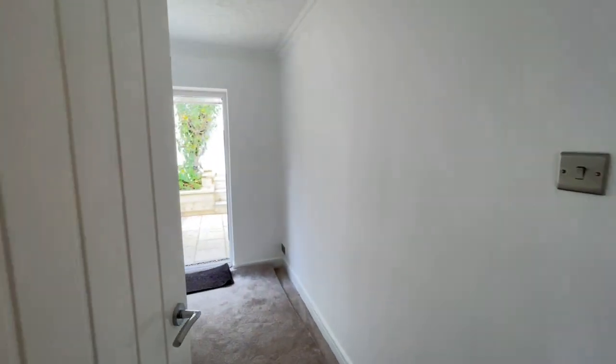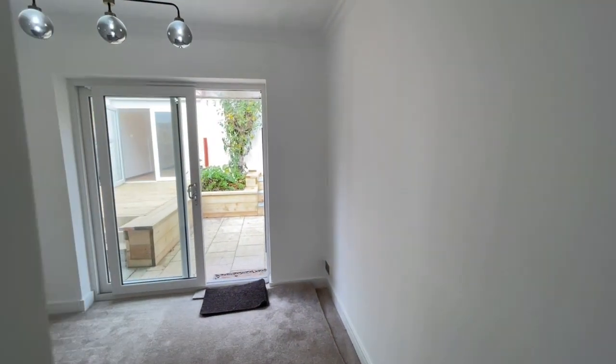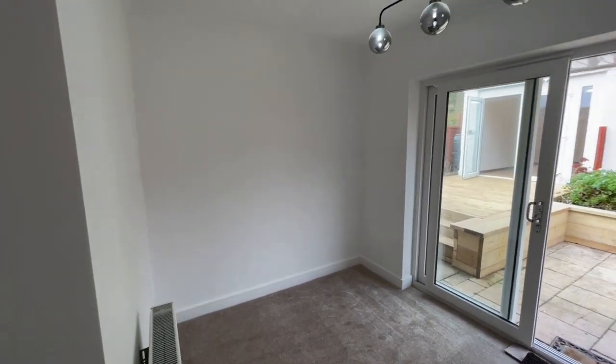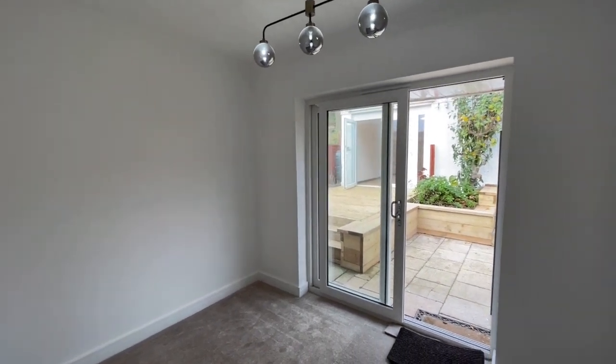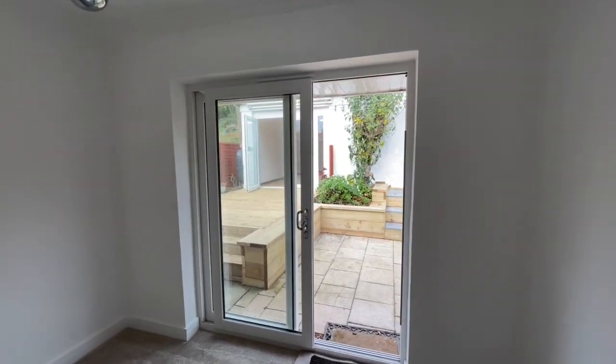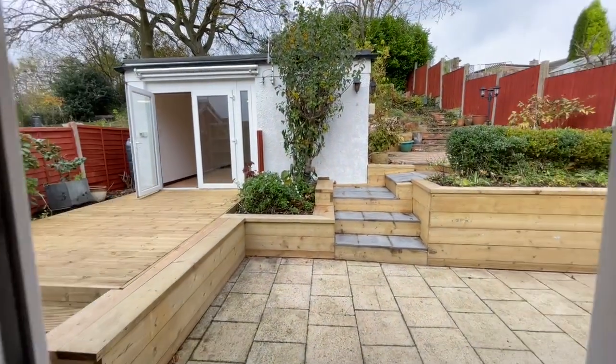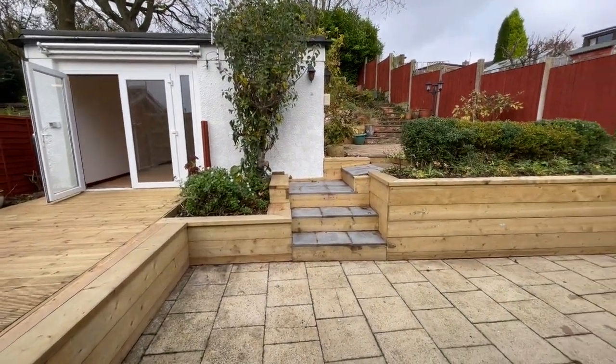The second bedroom is obviously smaller than the master bedroom, situated at the rear. It has a new fitted carpet, a distinctive light fitting, and patio doors leading out into the garden — a really nice touch, with a paved patio outside.